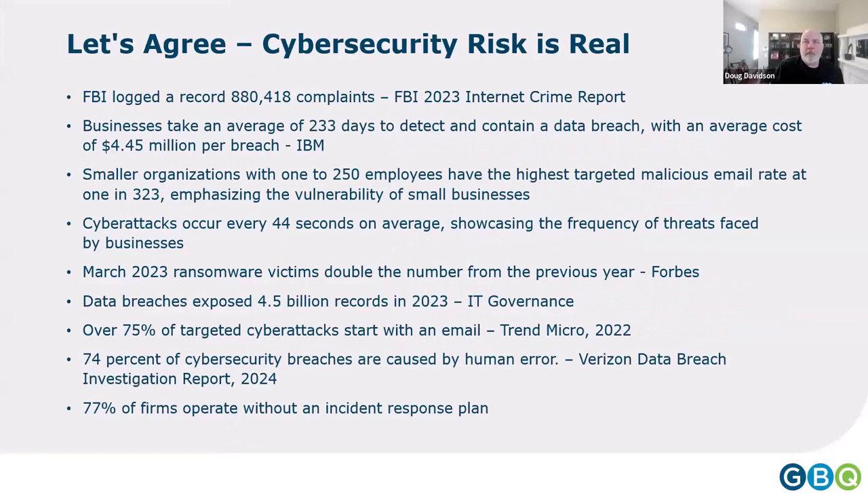We're going to agree that cybersecurity risk is real. I've been doing this for 20-some years. Last year the FBI logged 880,000 complaints through their complaint center — compared to under 20,000 just four or five years ago. Crimes being reported have exploded. The FBI reports that 25% of all crime is digital crime. If we lock our doors in the office because we don't want things to walk out, we ought to take the same care electronically.